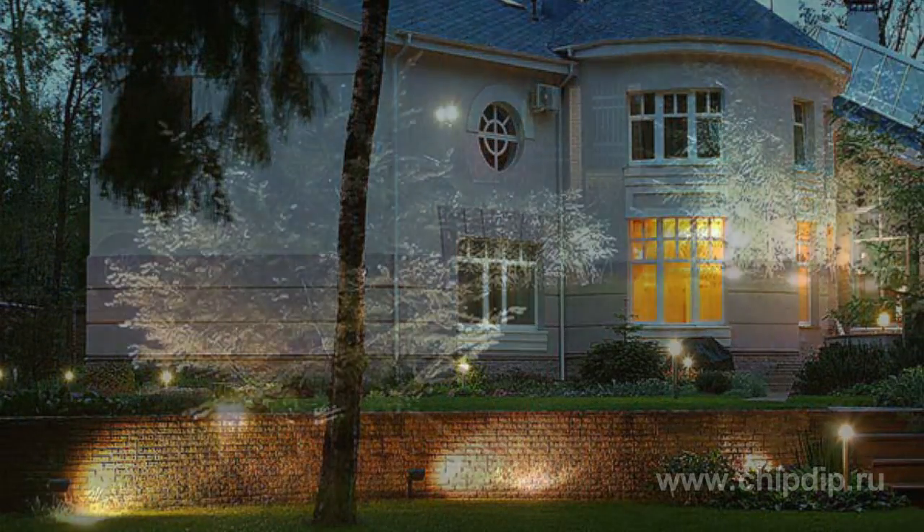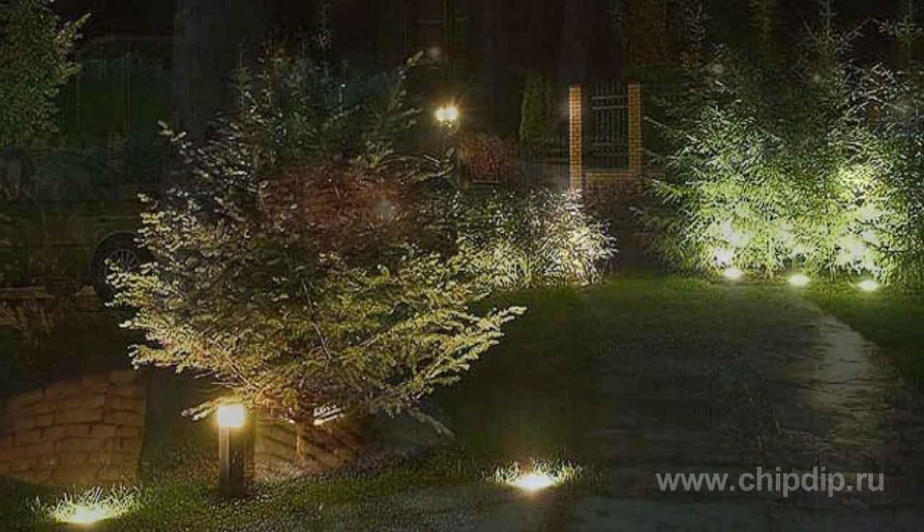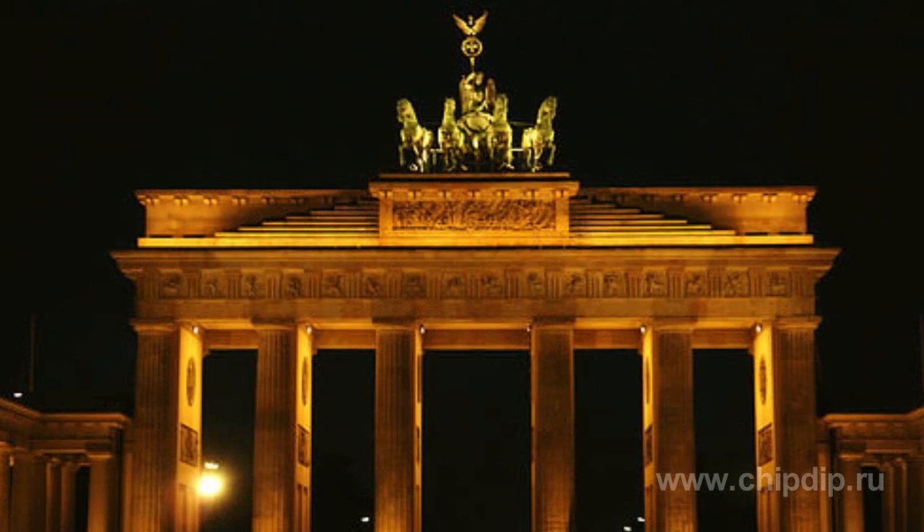In terms of outdoor use, LEDs can be embedded in sidewalks and lawns. They can be used to illuminate bushes, elements of garden architecture, and to single out the dimensions of garage doors and gates.